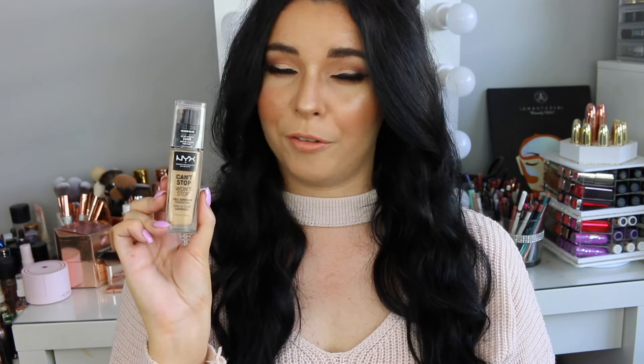The last drugstore foundation is from NYX — this is the Can't Stop, Won't Stop Full Coverage Foundation. This one is fuller coverage and a little more on the matte side, so I'd use this when going out at night when you tend to get sweaty and hot and you want something that lasts all night. It is full coverage, so it makes your skin look really flawless and airbrushed. The texture is a really nice in-between a liquid and a cream, and I get a lot of compliments when I wear it.